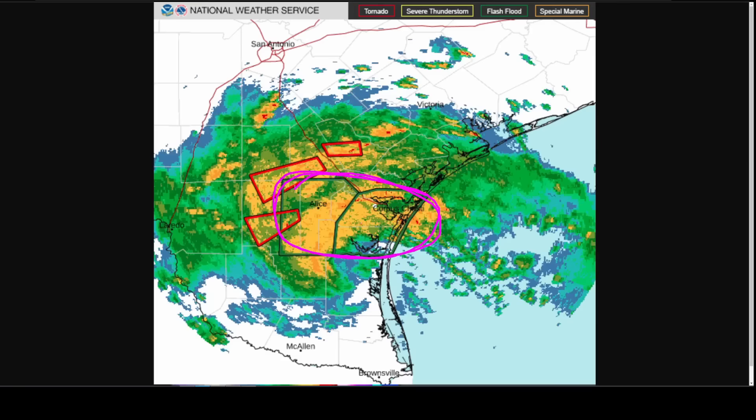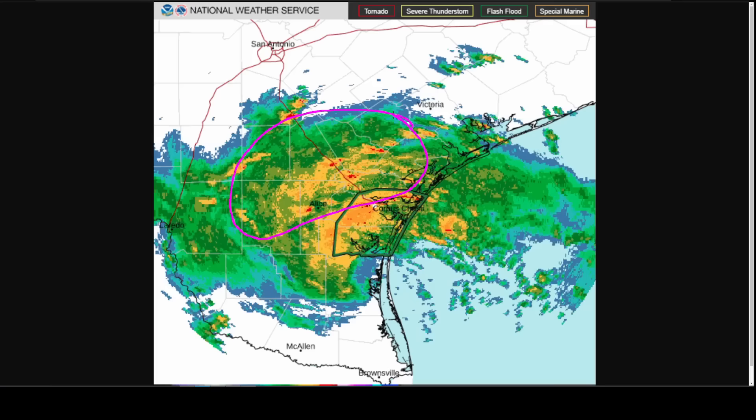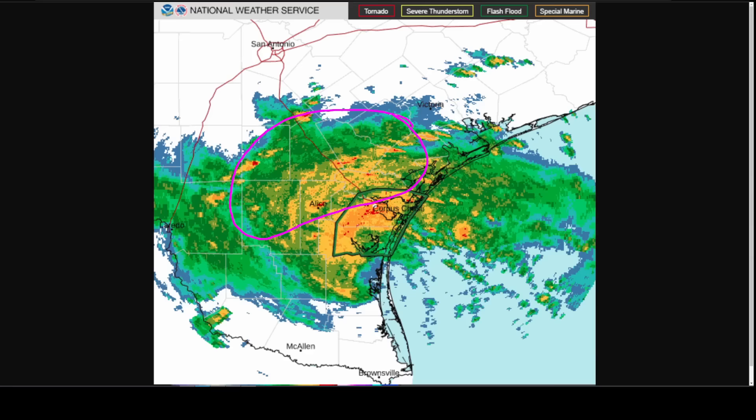We've also got tornado warnings showing up in red boxes here. Some of these little cells within this band are actually rotating as the background environment favors rotating updrafts — quick-hitting tornadoes with short lead time — so be careful and pay attention to your emergency alerts on your phone today in South Texas as heavy rain and tornado threats continue.